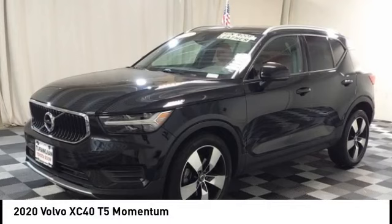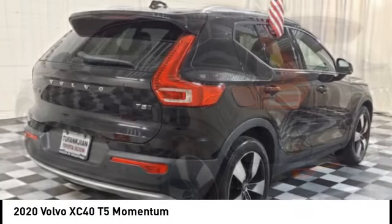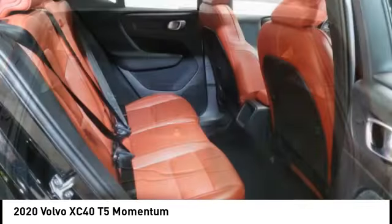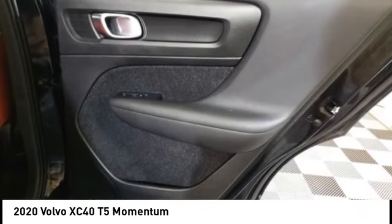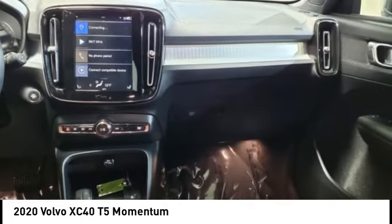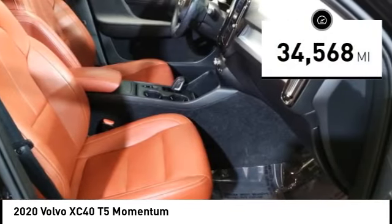Make a great choice today with the 2020 XC40. The Volvo XC40 is a compact SUV built with safety in mind. A wide variety of technology aids assist in keeping passengers safe. The XC40 has not forgotten about handling, refinement, and ride comfort, all of which make this vehicle one to consider. This vehicle has less than 35,000 miles.